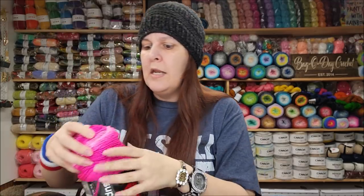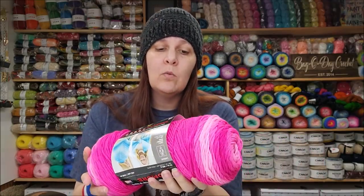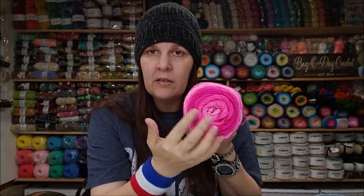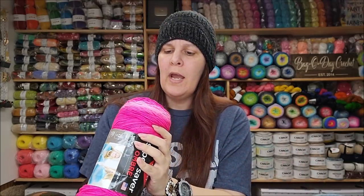Red Heart Super Saver Ombre has been out for a while. Out of all the ombres, as far as color goes, I've always thought Red Heart makes the best ombre. The color change — like this all-pink one — is so subtle that you can barely even notice it. It just fades from light to dark so gradually; it's just beautiful. That's my personal opinion, but color-wise the Red Heart Super Saver beats them all.